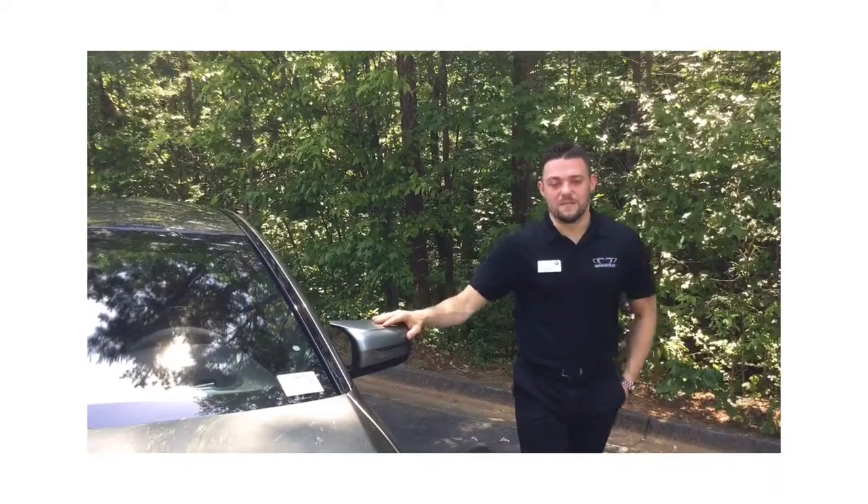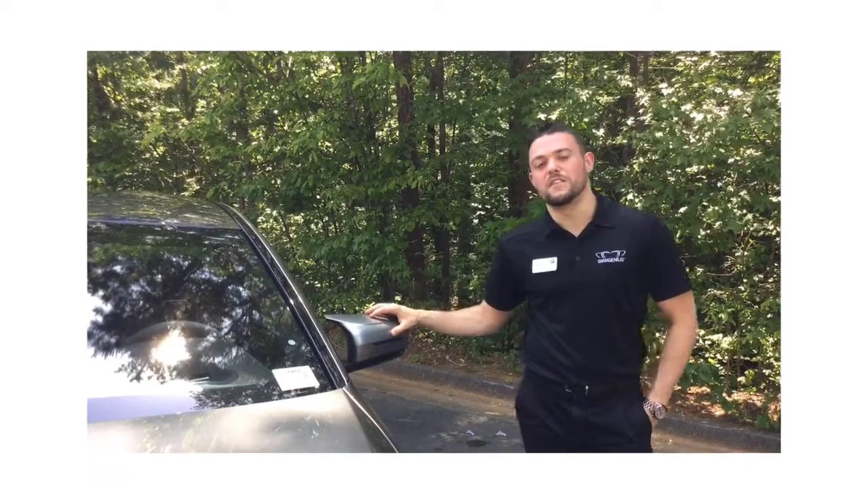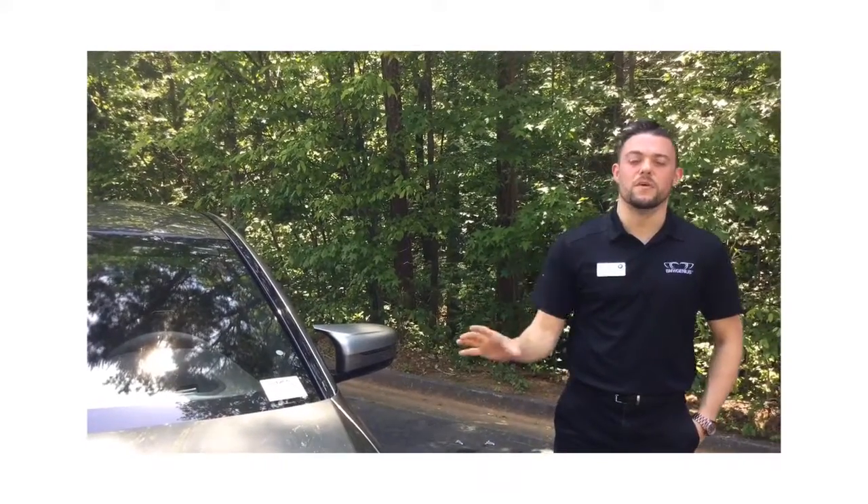If you have any questions, come visit us at United BMW, and stay tuned because we're going to have more videos coming out on the new M5.